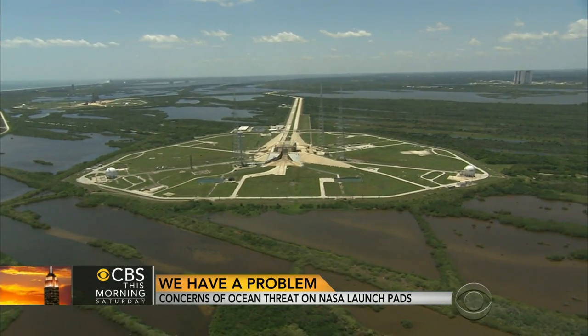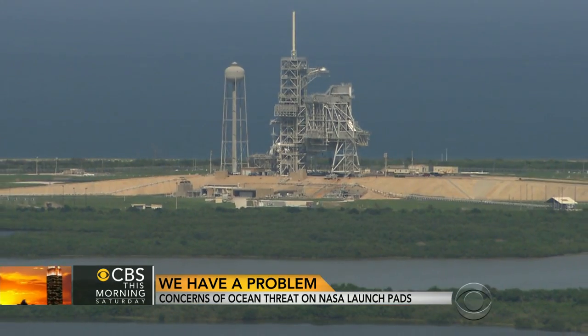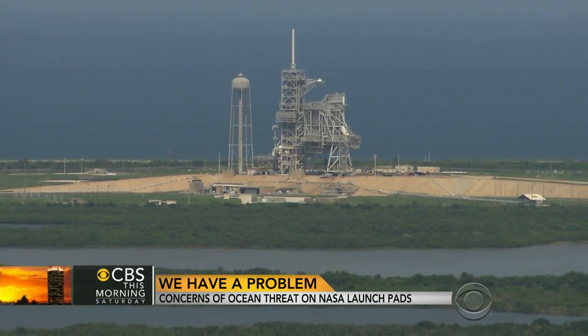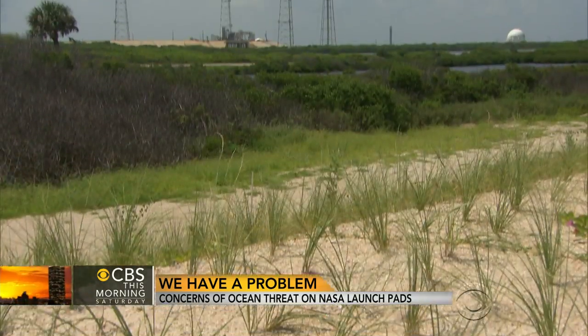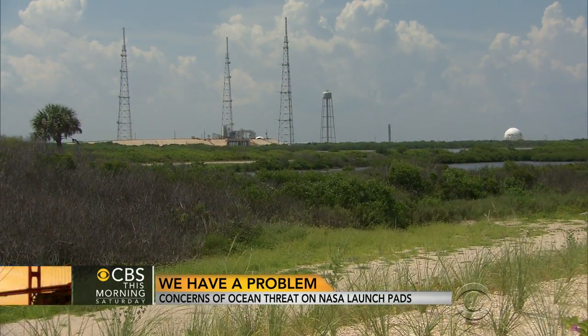The two launch pads haven't been used since the retirement of the shuttle program, but one has been leased to SpaceX to fly astronauts to the International Space Station, and the other will support future NASA Orion missions to Mars. If there is too much washover, it could impact those launch pads.